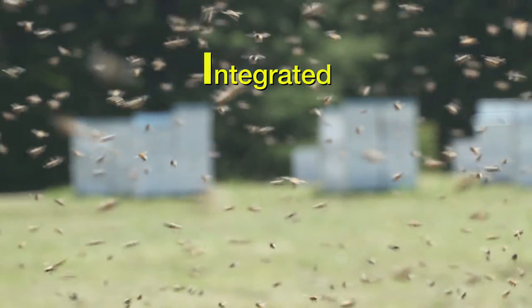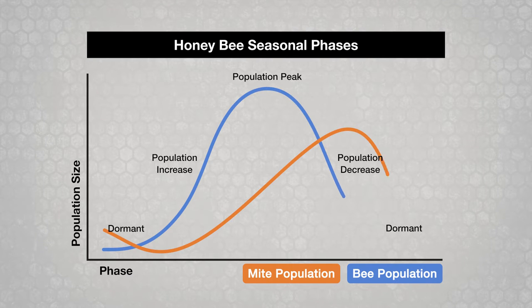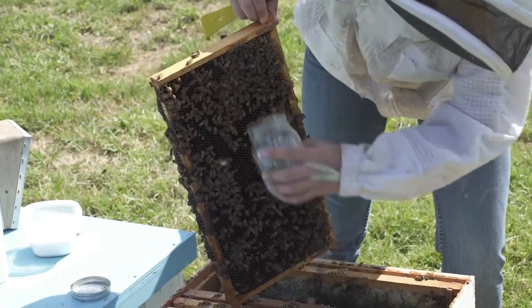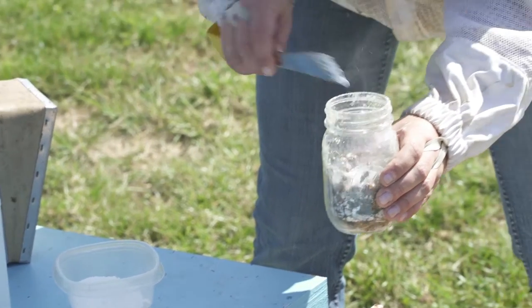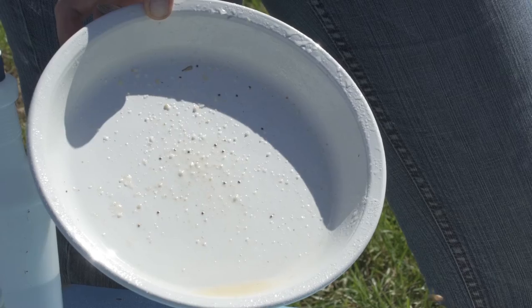IPM requires understanding the pest. Life cycles of the honeybee colony and varroa mites are interconnected as populations rise and fall throughout the year. Beekeepers need to rigorously monitor the number of mites in their colonies so they can spot mite problems quickly and assess the effectiveness of treatments.